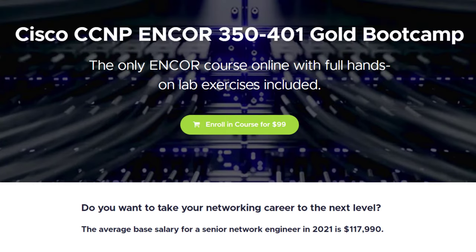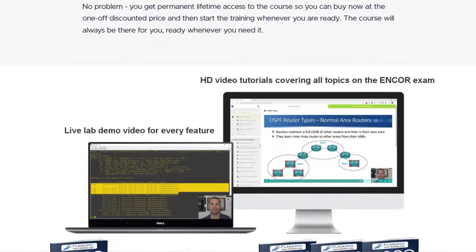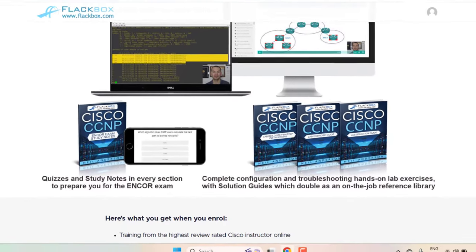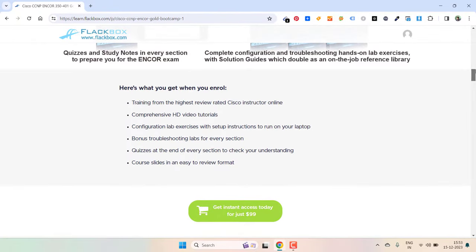Right now here is that bootcamp which is very popular at the moment among students who are preparing for the CCNP exam. The USP is this bootcamp has so many labs that will help you conquer your exam.